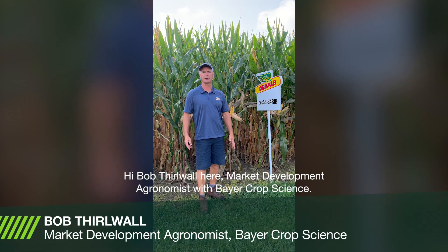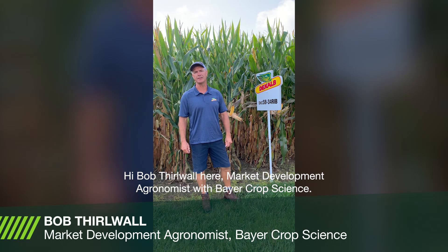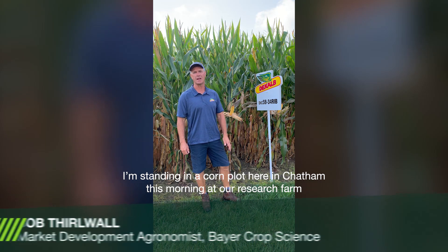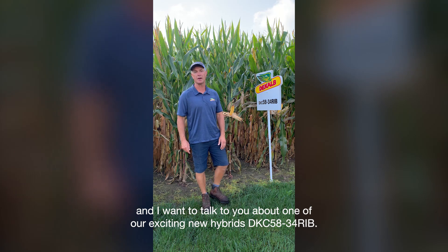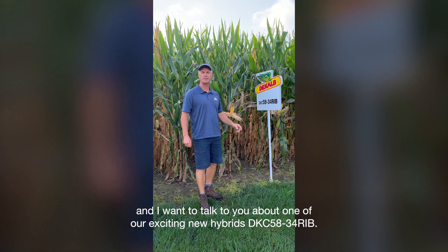Hi, Bob Thurwall here, market development agronomist with Bayer Crop Science. I'm standing in a corn plot here in Chatham this morning at our research farm and want to talk to you about one of our exciting new hybrids, DKC5834.